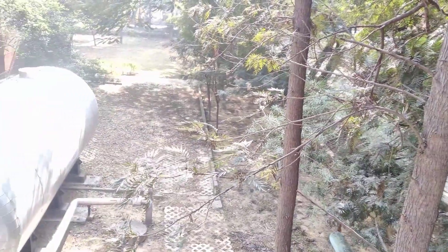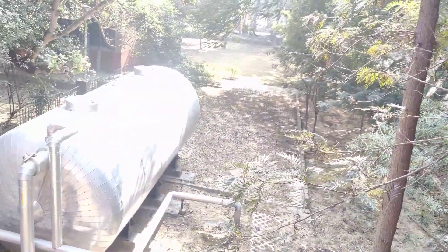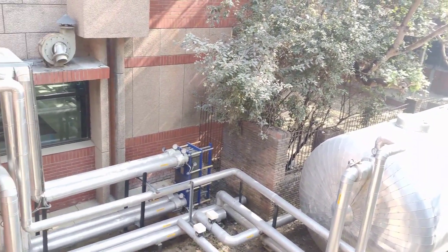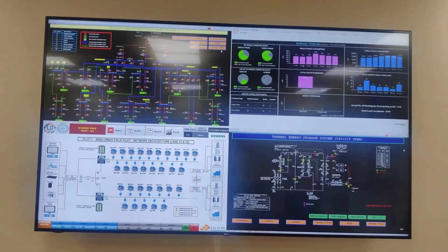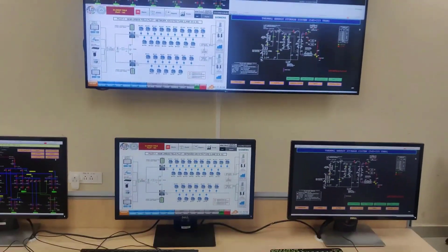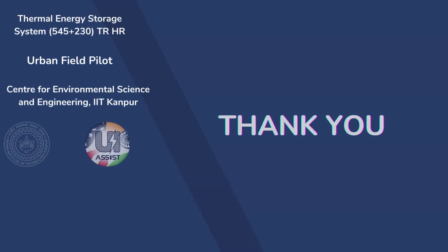The installed thermal energy storage system is also participating in clipping the peak load of IIT Kanpur, along with solar PV installed inside the IIT Kanpur campus. This system has been integrated with the SCADA system installed at the Smart Grid Control Center for monitoring the status of the system.